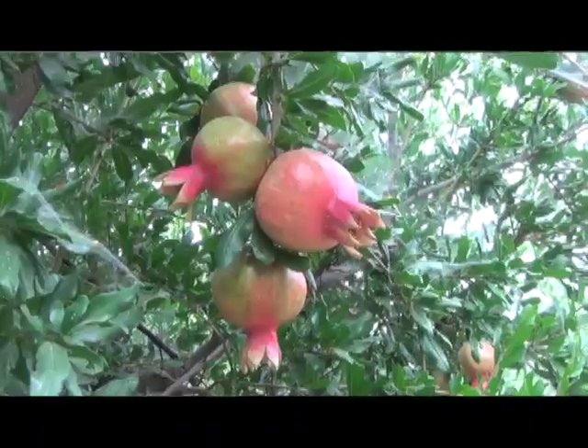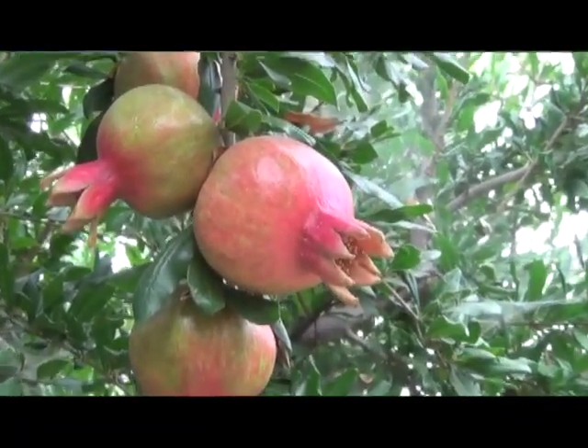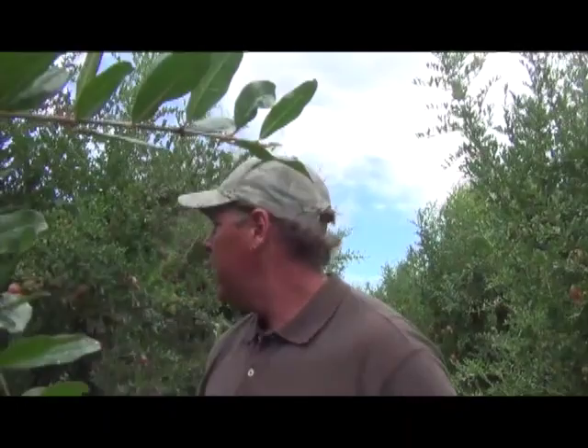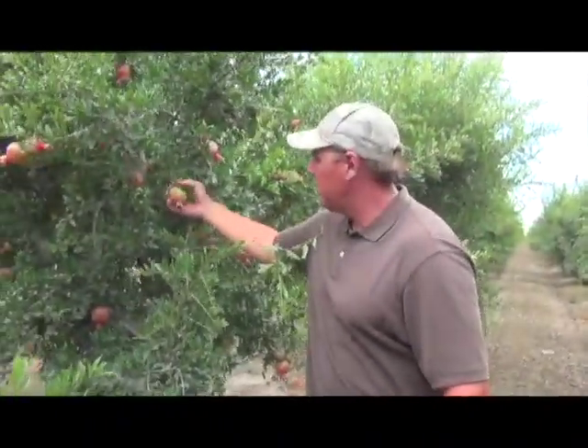So we're having to spend a lot more money out here pruning. Instead of high numbers of fruit on a tree, we want fewer numbers but we want packable fruit. We want things that hang singularly like this so they don't get scars on them and rub against each other. That's kind of what we're after.